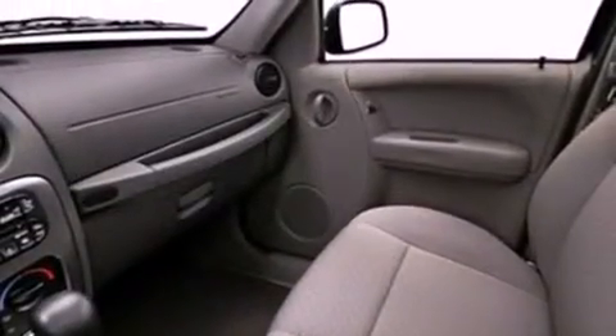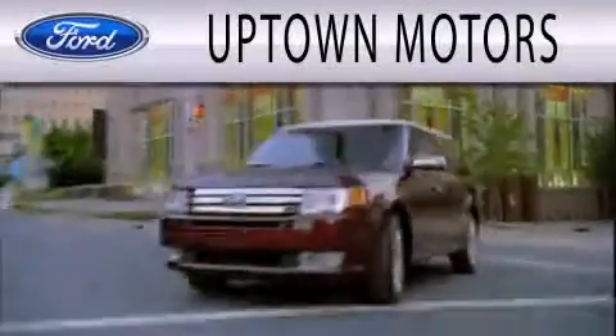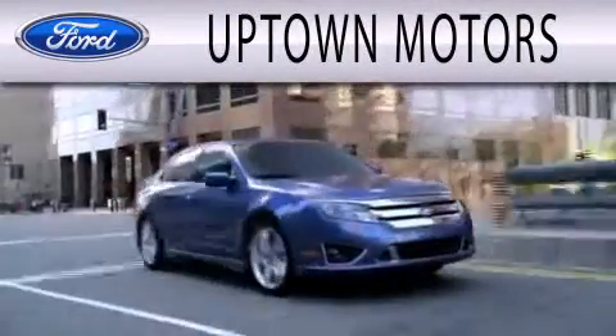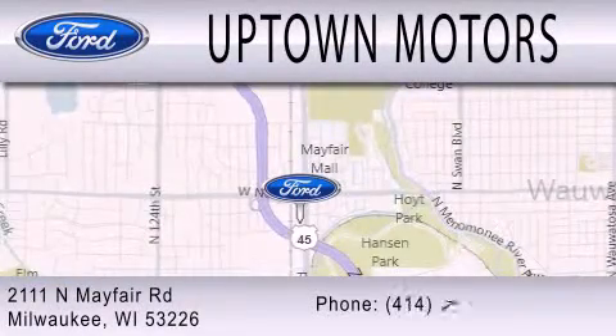Contact us today and schedule your opportunity to see this automobile in person. Uptown Motors is dedicated to doing everything possible to ensure that the experience you have selecting your next vehicle is as pleasant as possible. We are located at 2111 North Mayfair Road in Milwaukee.